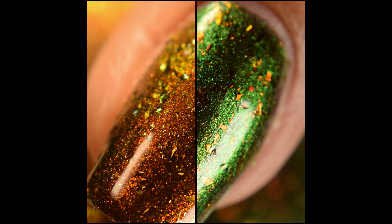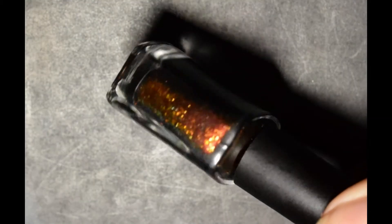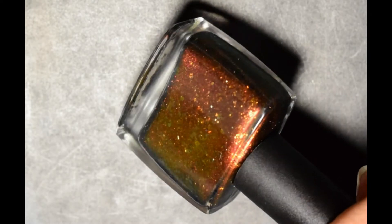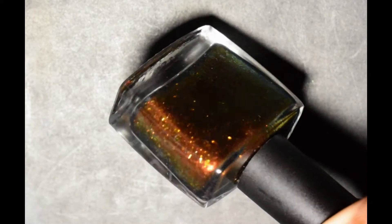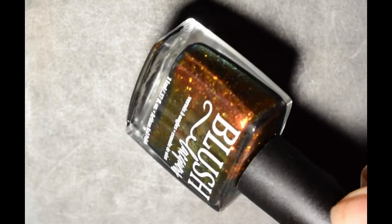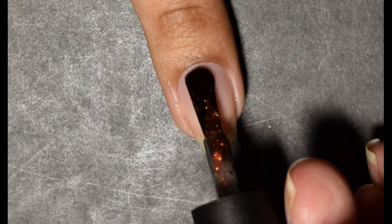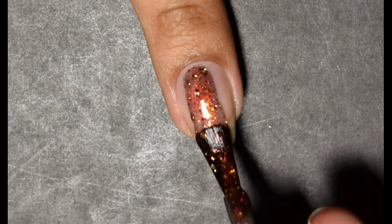First up we have Judgy Eyes. The official description is a shifting multichrome base of red, orange, gold with hints of green at the very far edges or very extreme angles, and shifting multichrome flakes rolling through gold and orange and green at the far edges or extreme angles.